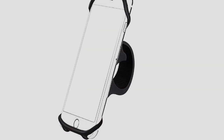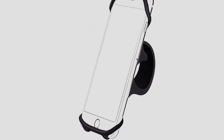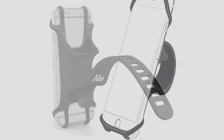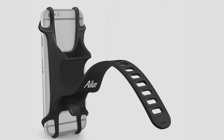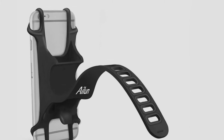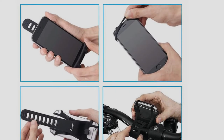It's also easy to install. All you need to do is loop the mount around your handlebar and insert the tab into the tightest hole in order to secure it. No matter how bumpy the ride may be, this mount promises to hold your phone securely. Unlike the Quad Lock Bike Mount Kit, this mount is ideal for both Android and iOS devices.